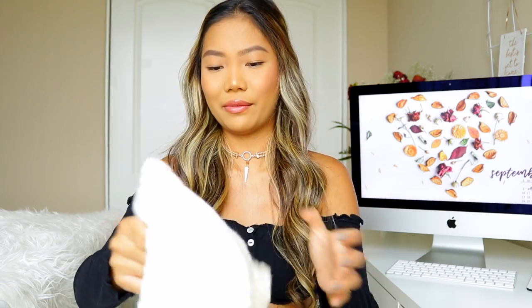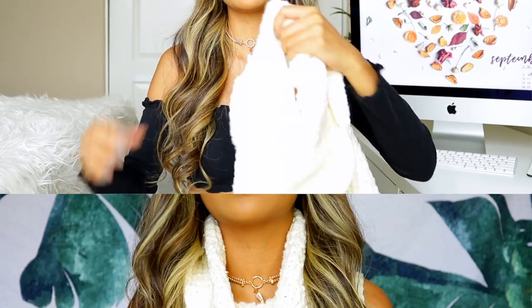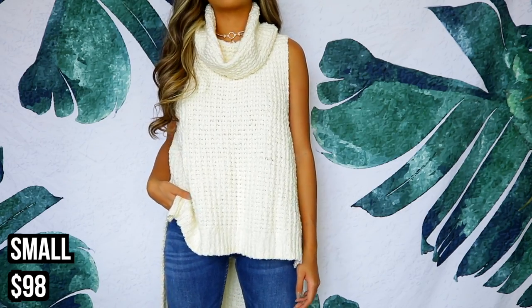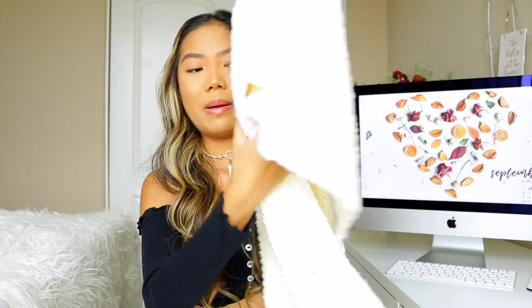Moving on to Free People — you know it's my favorite store! The first thing I got is this knitted short-sleeve sweater, basically a turtleneck. It's a knitted tank top sweater type of thing. I feel like it'll look really nice with high-waisted jean shorts and knee-high boots. On the back it goes a bit longer, and it's really, really cozy.